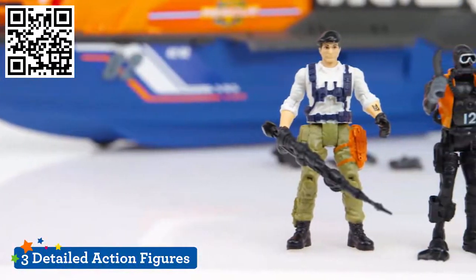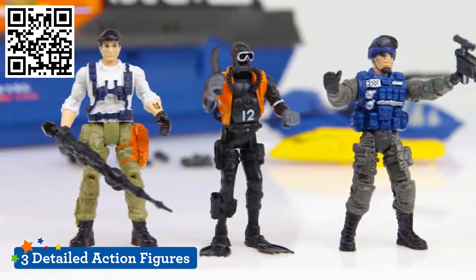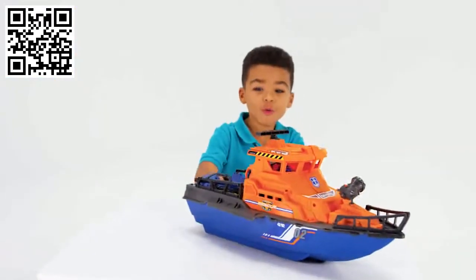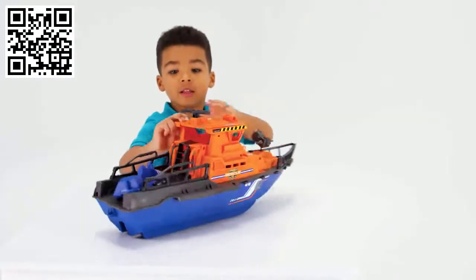Three poseable and fully detailed action figures can meet in the command center to review the mission strategy and map out a plan. Then each rescuer can man a vehicle to divide and conquer as they carry out a safe operation.